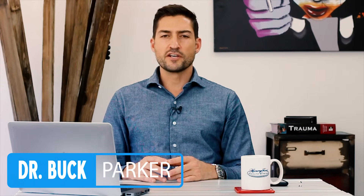Hey, what's up you guys? My name is Buck Parker. I am a board-certified general surgeon and in this video we're going to talk about hernia symptoms.